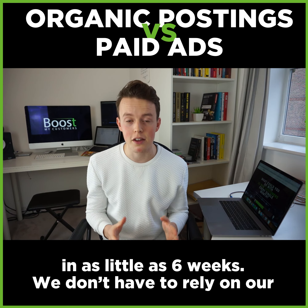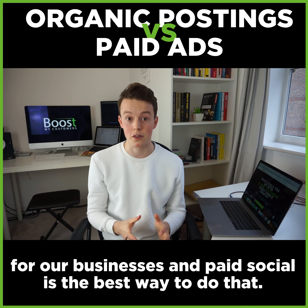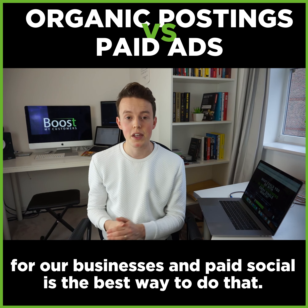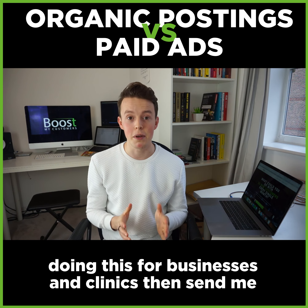Paid advertising is how we're able to triple clinics' bookings in as little as 6 weeks, because we don't have to rely on organic reach or for Facebook to put our content out to our page followers. We want brand new clients and customers for our businesses, and paid social is the best way to do that.